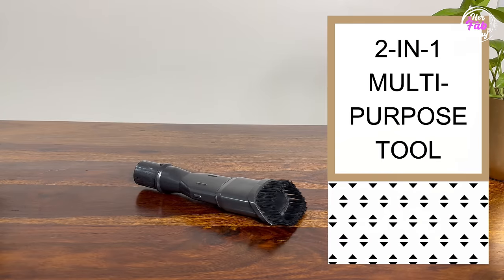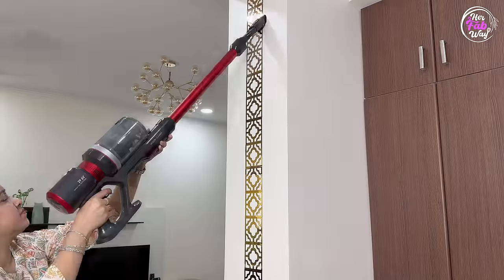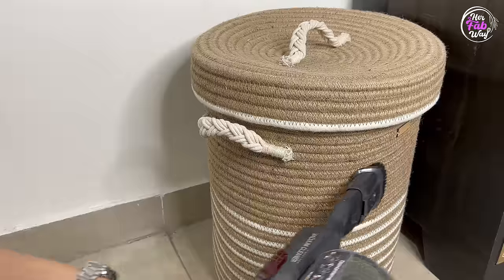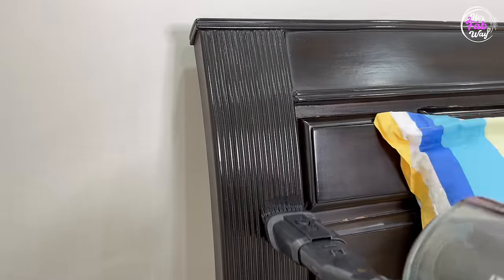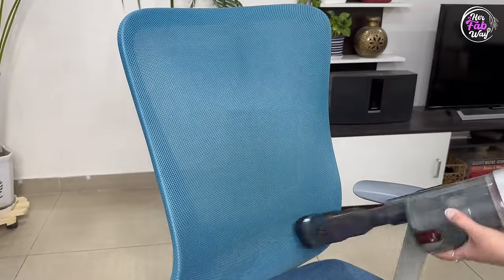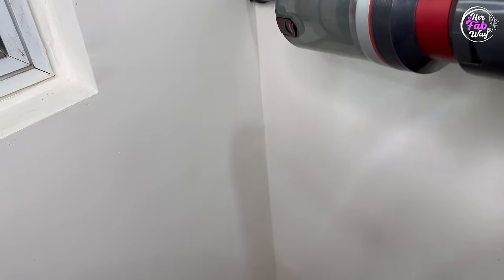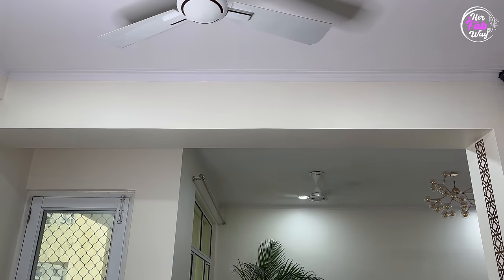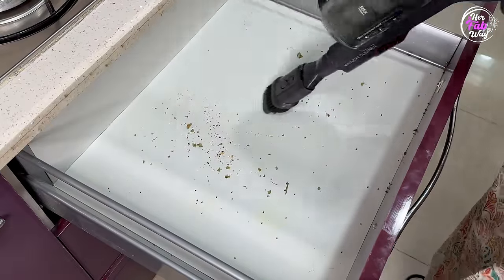Now let's talk about the 2-in-1 multipurpose tool. This tool can be used with or without the bristle set. For surfaces that are not smooth but textured, this tool works magically — whether it's your jute laundry basket or mesh totes. You can use this tool in multiple ways on multiple surfaces. You can clean blinds and even remove cobwebs with it. Its ergonomic design makes it more efficient. It's also most used for cleaning drawers, cabinets, and bed boxes.